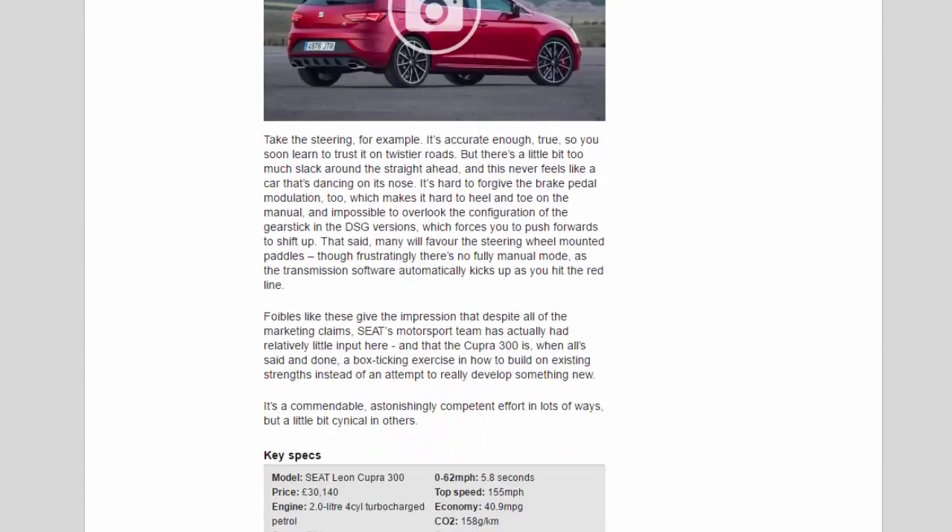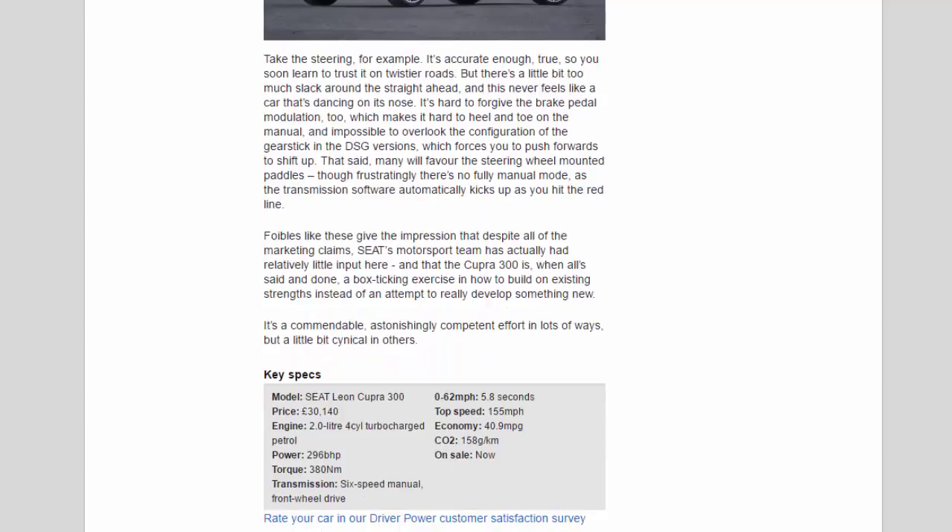Take the steering, for example: it's accurate enough, and you soon learn to trust it on twistier roads, but there's a little too much slack around the straight-ahead, and this never feels like a car that's dancing on its nose. It's hard to forgive the brake pedal modulation either, which makes it hard to heel-and-toe on the manual. In the DSG versions, the gear stick configuration forces you to push forwards to shift up, and frustratingly there's no fully manual mode — the transmission software automatically kicks up as you hit the redline.